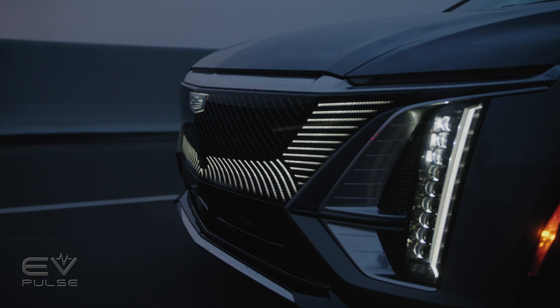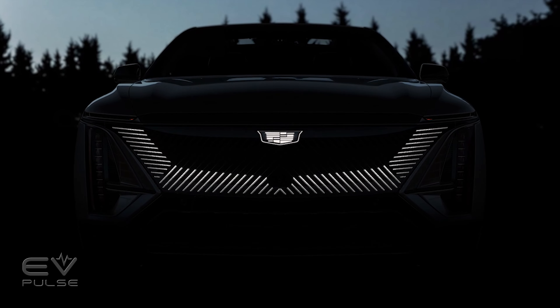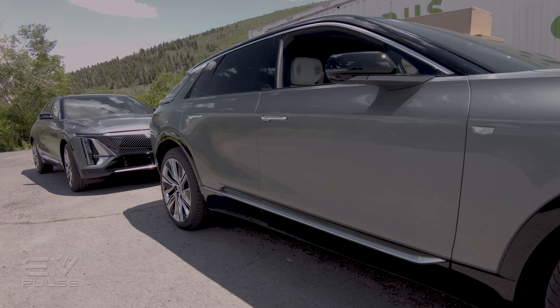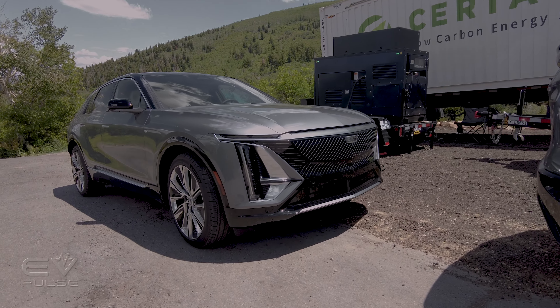The Lyric is the first Cadillac to have stacked vertical headlights, and there's an impressive LED animation of all exterior lights when the doors are unlocked as the driver approaches. We think the Lyric looks handsome, and if you were someone who questioned the swooped back look in photos, we can assure you that it looks far better in person.